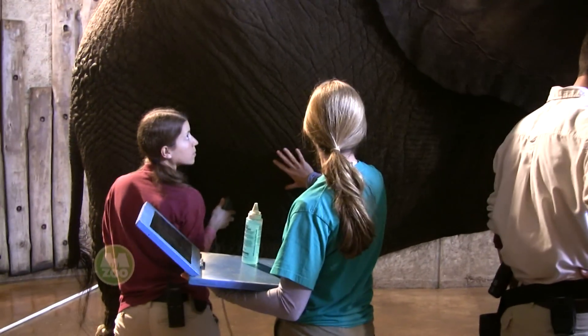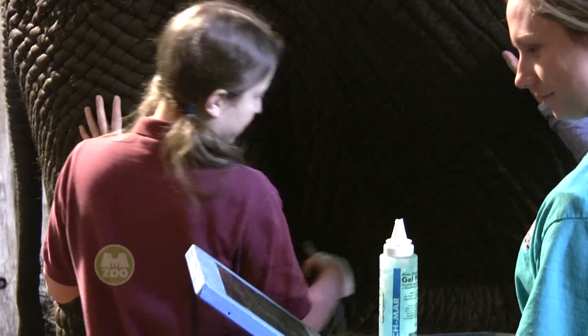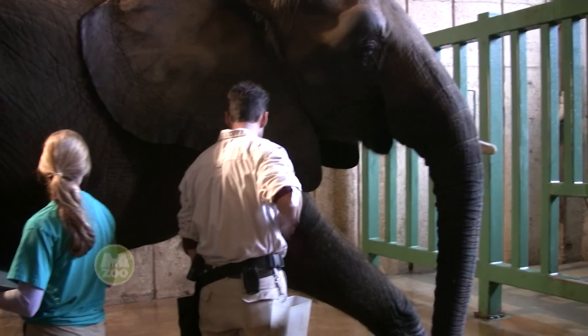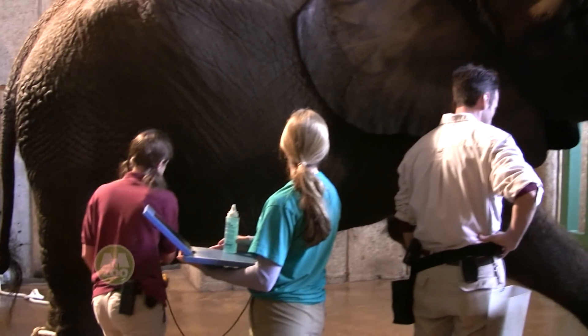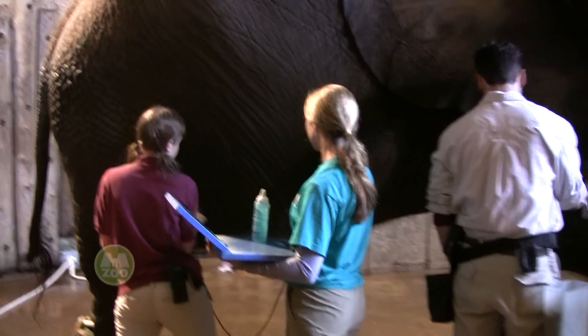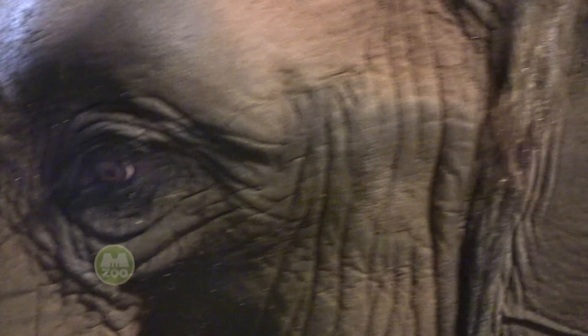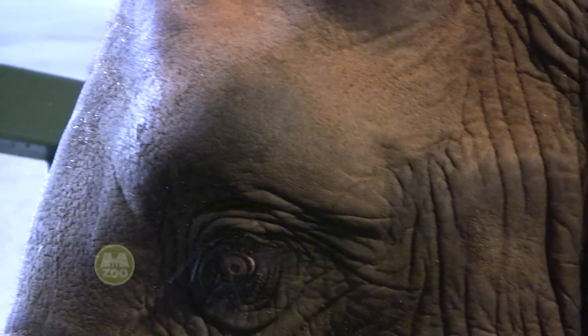Today we did some ultrasound training. We do what we call a transabdominal ultrasound, which is where — very similar to humans — we have an ultrasound probe against the outside skin looking inside. Usually when we do this, we're really just looking for fetal movement so we can see the calf moving, see different body parts moving so we know we have a live calf, and also to gauge how big the calf is and how active it is.